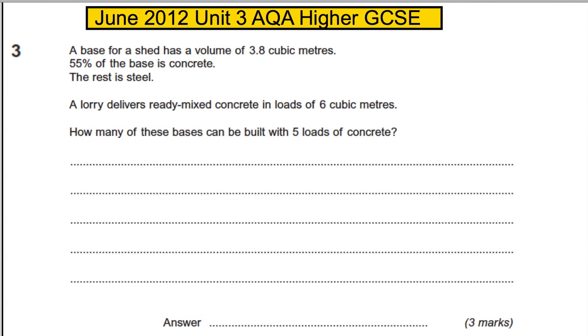In this question, we are told that a base for a shed has a volume of 3.8 cubic meters and 55% of the base is concrete — the rest is steel. A lorry delivers ready-mixed concrete in loads of six cubic meters. How many of these bases can be built with five loads of concrete?